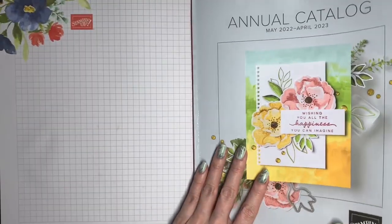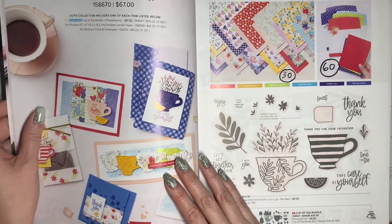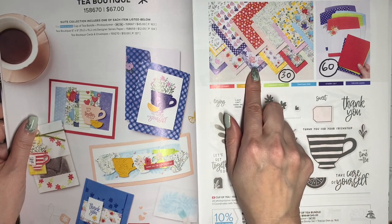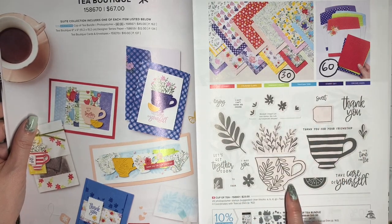Now let's take a look at the stamps and bundles. Beginning on page 12, the Tea Boutique Suite is all going to be retired. There will be discounts on the Designer Series Paper and the cards and envelopes. The matching die set called Tea Cup Dies is going to be discounted 50%.